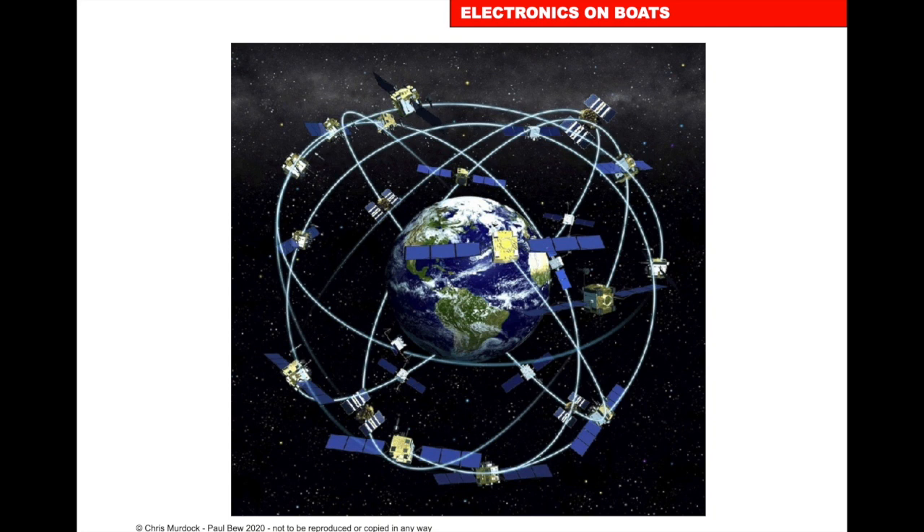GPS — Global Positioning System — works by a constellation of satellites. From a GPS unit, we measure the distance between you and the satellites. It's pretty accurate, measuring every second and tracking up to six satellites at once — just like a position fix. If the satellites are about six degrees apart, we'll get a good position; if they're too close together, we'll get an unreliable position and an alarm will show on the GPS unit.